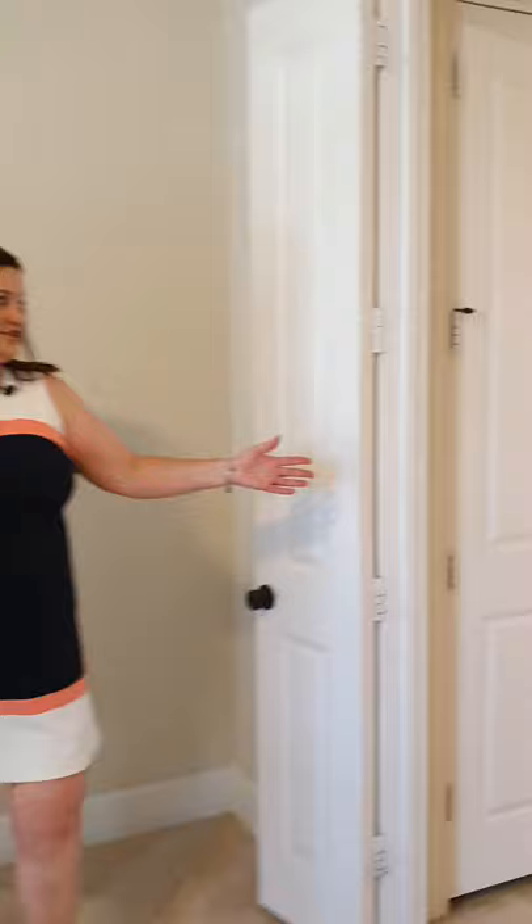First you'll notice the hand-scraped wood floors and let's go into the master. Spacious windows, nice and bright. And let's take a peek in the master bath. Beautiful.